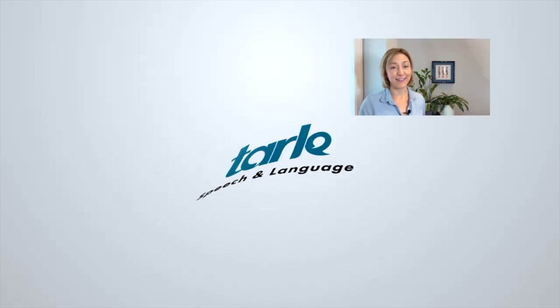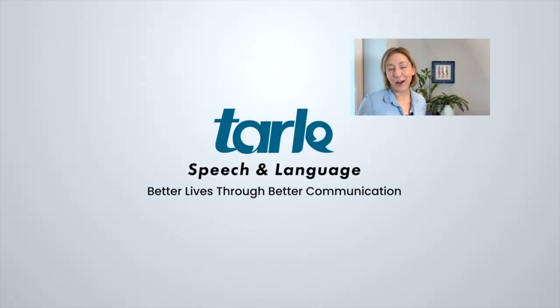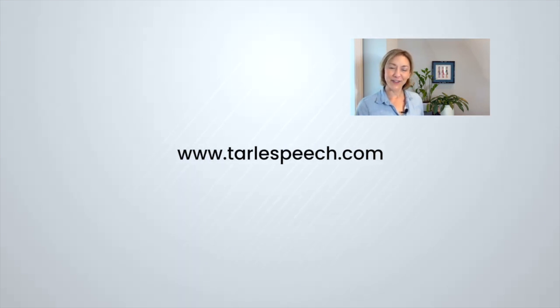So give it a try — I know people are going to notice the difference. Again, I'm trying something new. Please leave your comments and thoughts in the comments section below. If you're looking for more help, you can check out our products on Google Play and iTunes, and all of our classes at Tarle Speech. Thanks everyone!